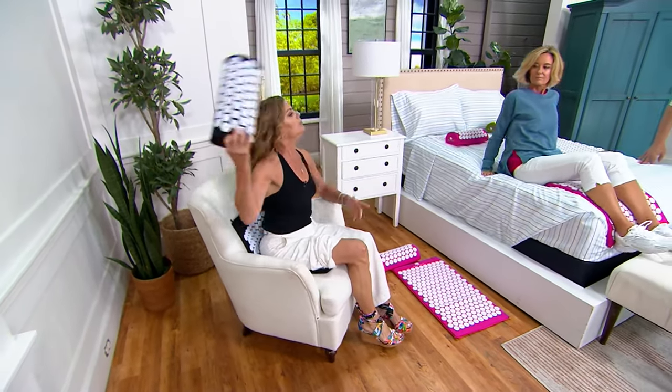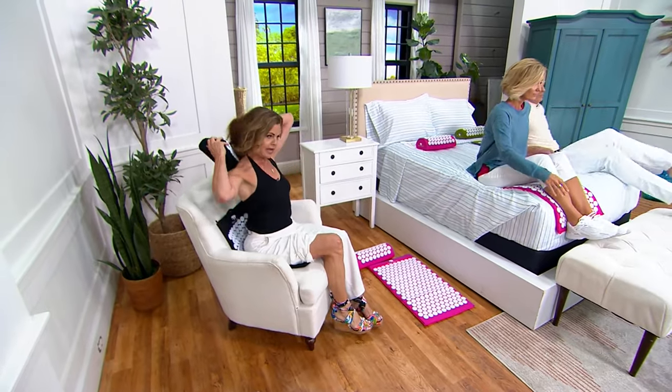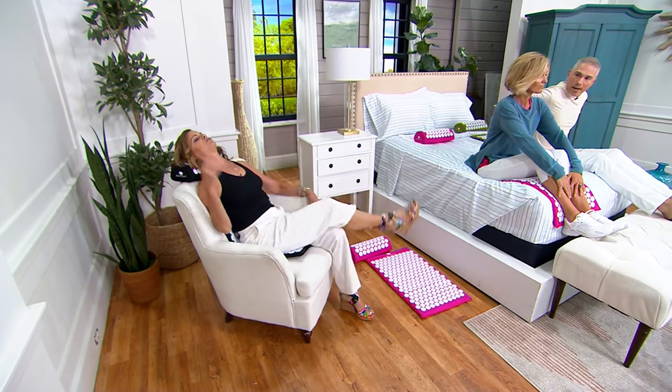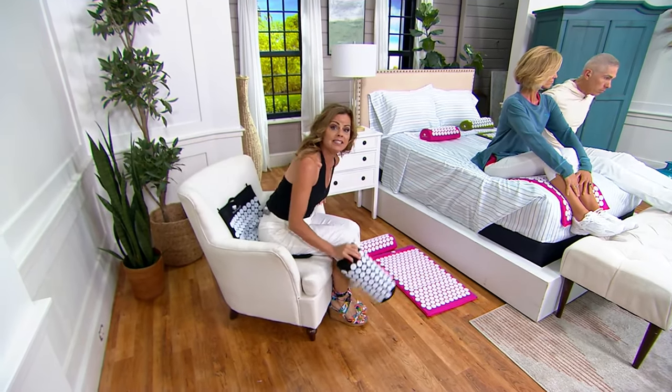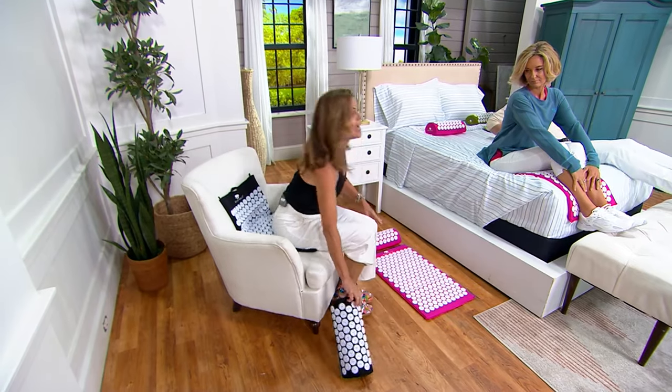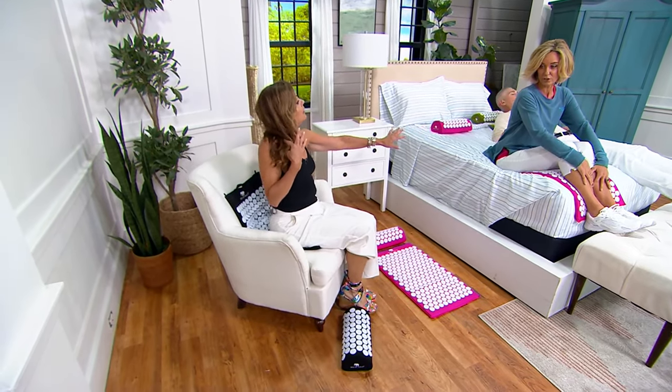Again, this is level one — I want you to start like this. Get comfortable with it, but stick with it for 15 minutes so you can go through the stages of benefits. The most intense level is on the floor, laying down, or on the bed.